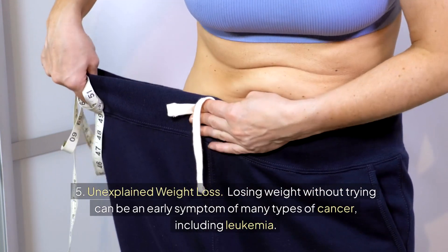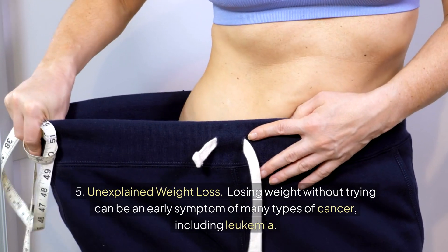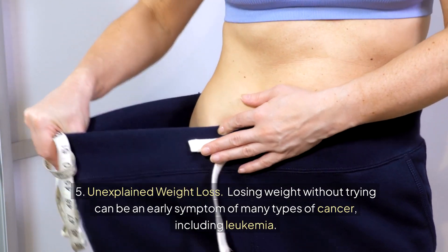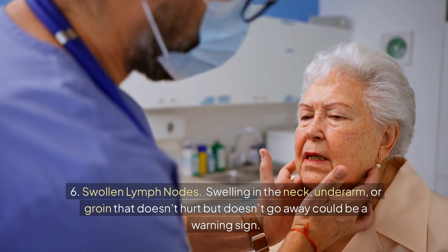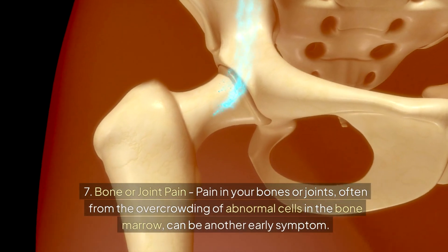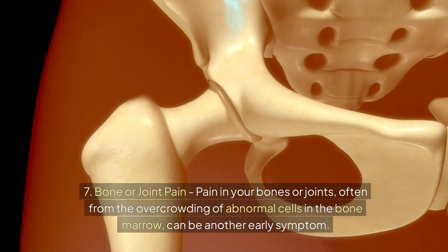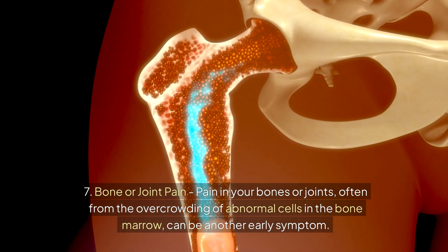5. Unexplained weight loss — losing weight without trying can be an early symptom of many types of cancer, including leukemia. 6. Swollen lymph nodes — swelling in the neck, underarm, or groin that doesn't hurt but doesn't go away could be a warning sign. 7. Bone or joint pain — pain in your bones or joints, often from the overcrowding of abnormal cells in the bone marrow, can be another early symptom.